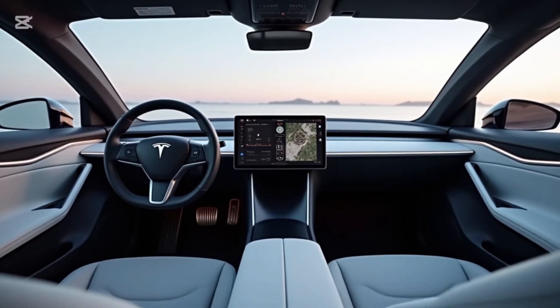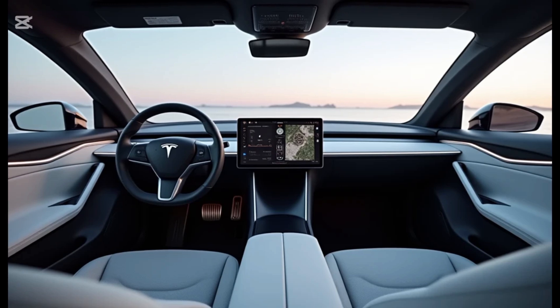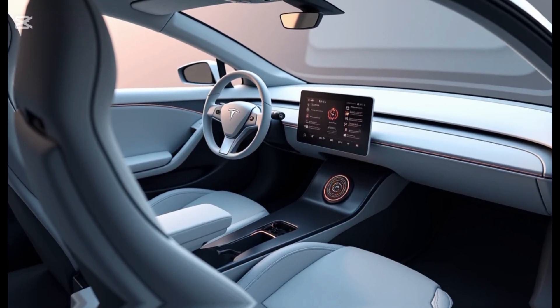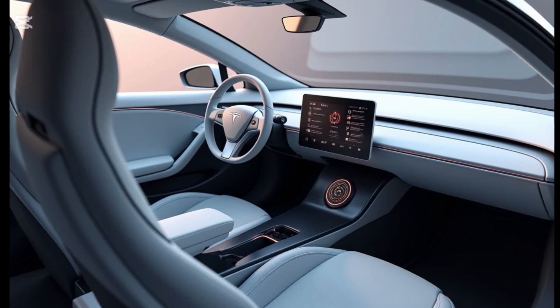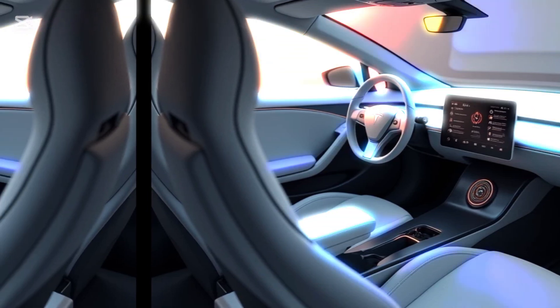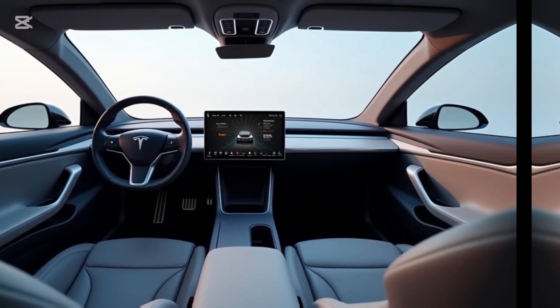Inside, the Tesla Model Z takes luxury and technology to new heights. The cabin is spacious and wrapped in sustainable, high-quality materials, including vegan leather and recycled fabrics. Ambient lighting and a fully digital dashboard create a serene, futuristic atmosphere. The centerpiece of the interior is a massive 18-inch central touchscreen running Tesla's updated infotainment system, supporting advanced voice controls, customizable widgets, and real-time AI assistance. Behind the steering wheel is a 12-inch driver's display, and passengers can enjoy a dedicated 12-inch screen in the rear, making this a perfect car for both drivers and passengers alike.